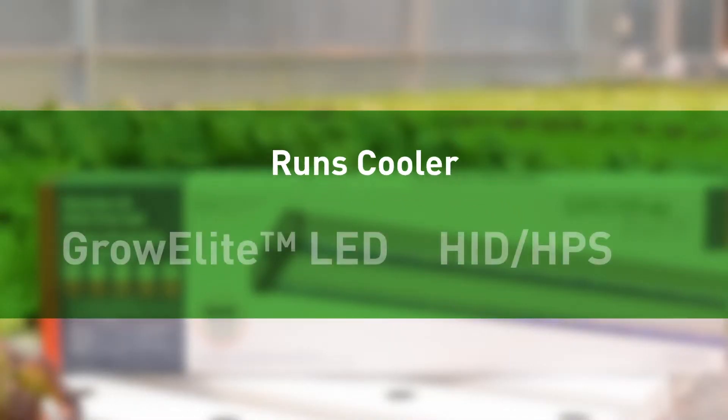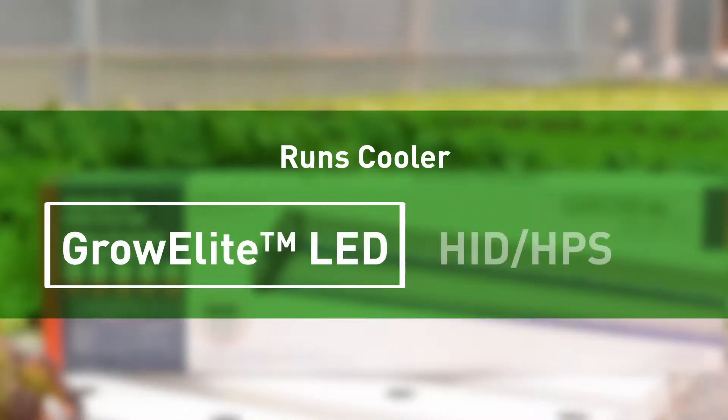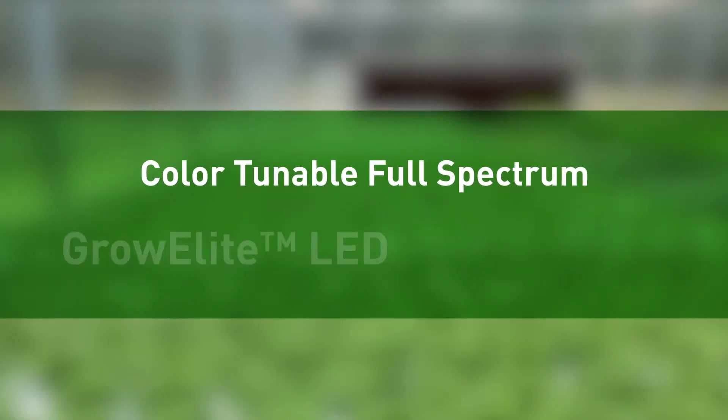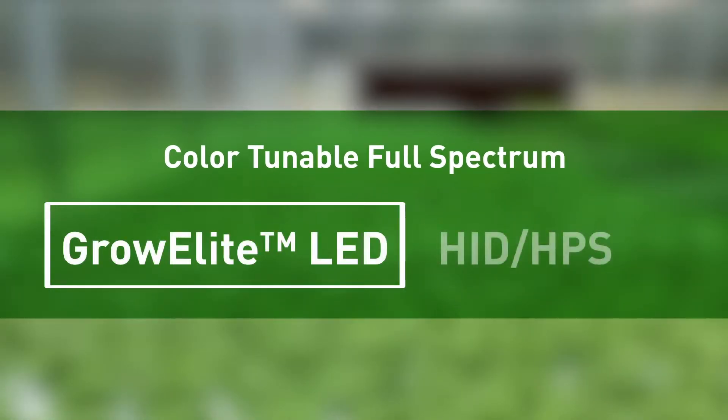GrowElite LED products run cooler. Due to their high heat output, HID or HPS lights often require additional ventilation to maintain healthy temperatures in the growing environment. GrowElite LED products often have color-tunable full-spectrum light, whereas other types of grow lights limit you to one light spectrum. Additional spectrums can be achieved in HPS fixtures by changing bulbs, but only one can be delivered at a time.